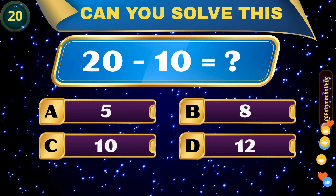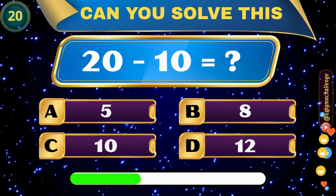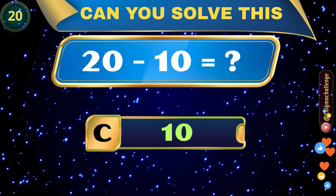20 minus 10 equals... A. 5, B. 8, C. 10, D. 12. Correct answer: C. 10.